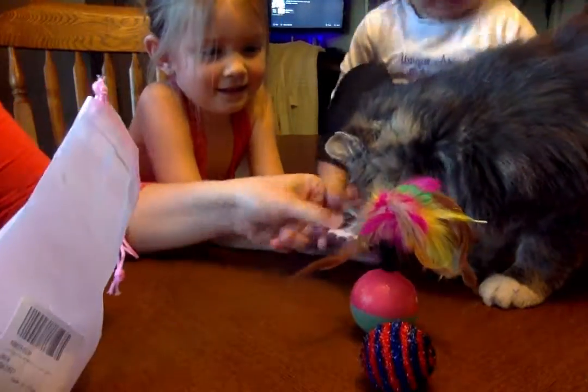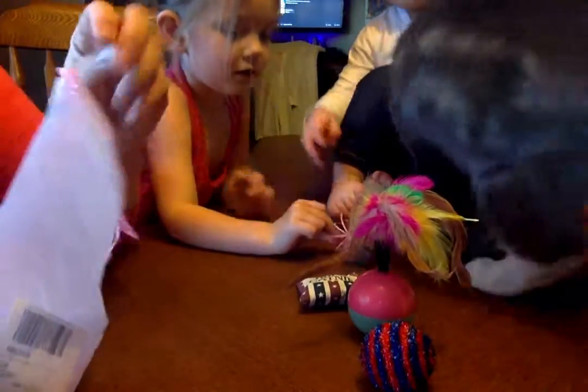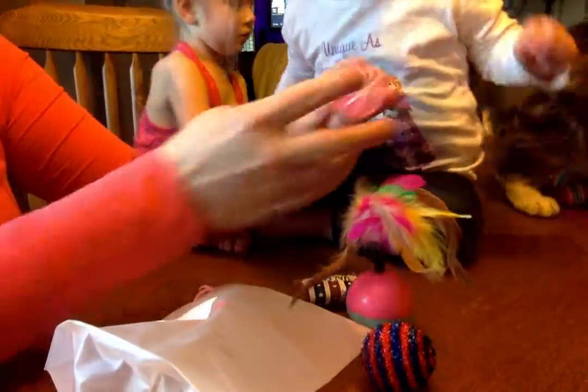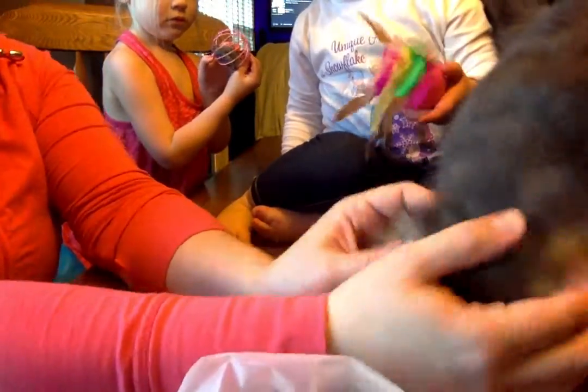Here's this too. You want the catnip? Comes with catnip, 100%, right here. He's liking this. Do you want this too, Toby? Toby, come here. Kitty. Yes, you like that, don't you?